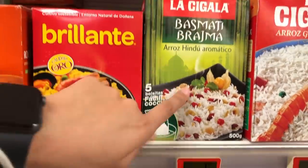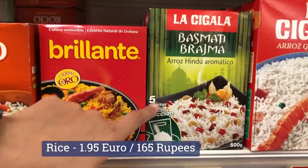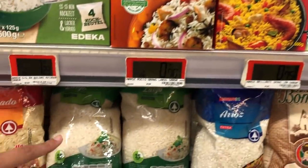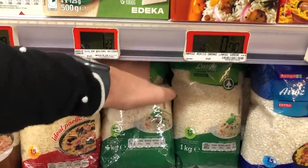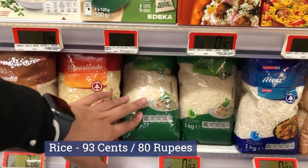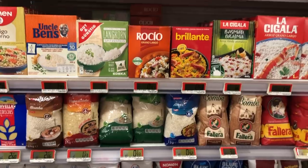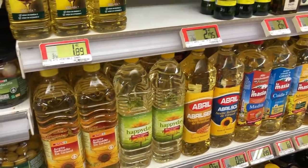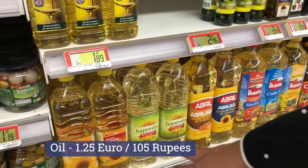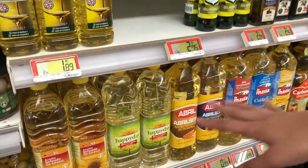You can buy basmati rice — this is the Indian rice — and its price is 1 euro 95 cents, and there are 5 sachets. There are also different oils, mainly sunflower oil at 1 euro 25 cents, and one at 97 cents.